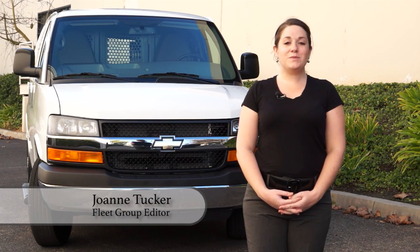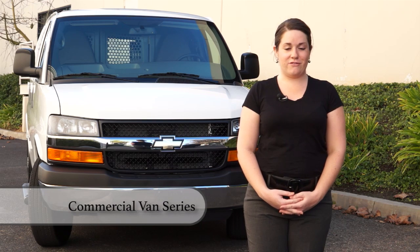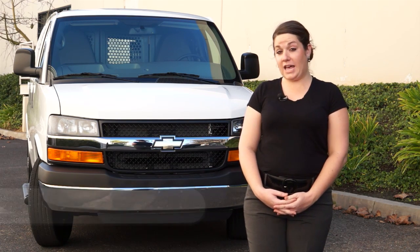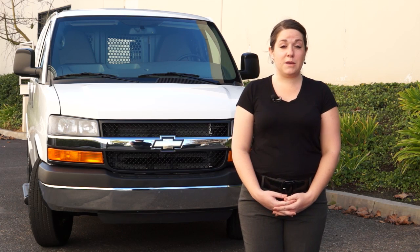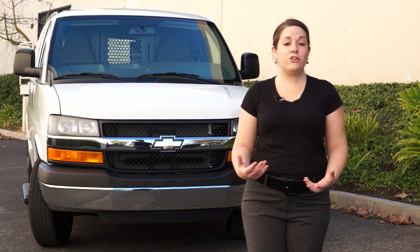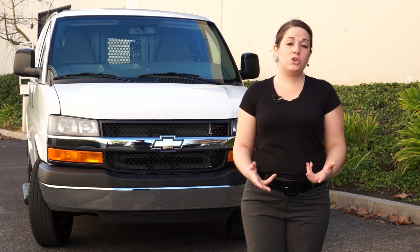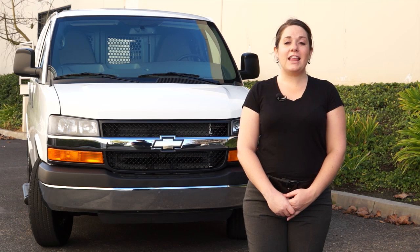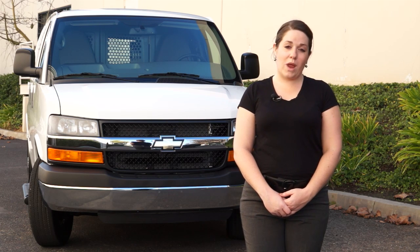Getting inside the 2015 Chevrolet Express — welcome to another edition of the Commercial Van video series brought to you by the Bobbitt Business Media Fleet Group. This full-size van, which is also based off a similar platform as the GMC Savannah, comes in either the 2500 or 3500 model with two wheelbase options. The van we'll be checking out today is the Chevrolet Express 2500 with a regular wheelbase.